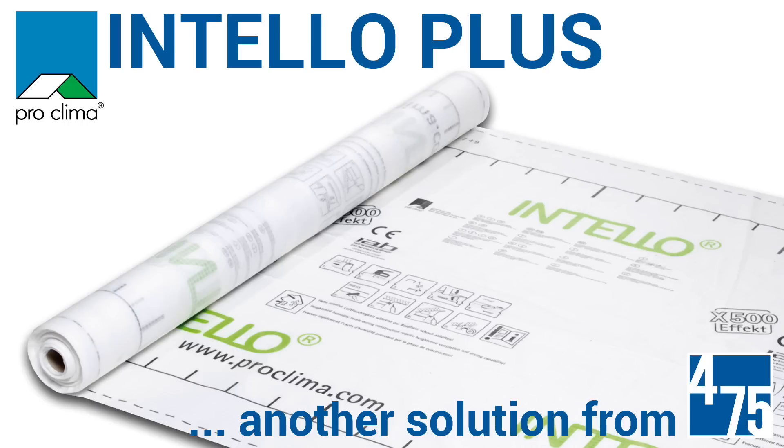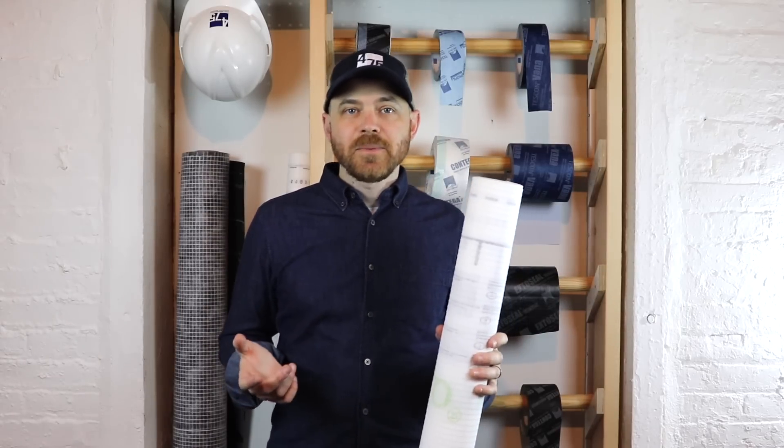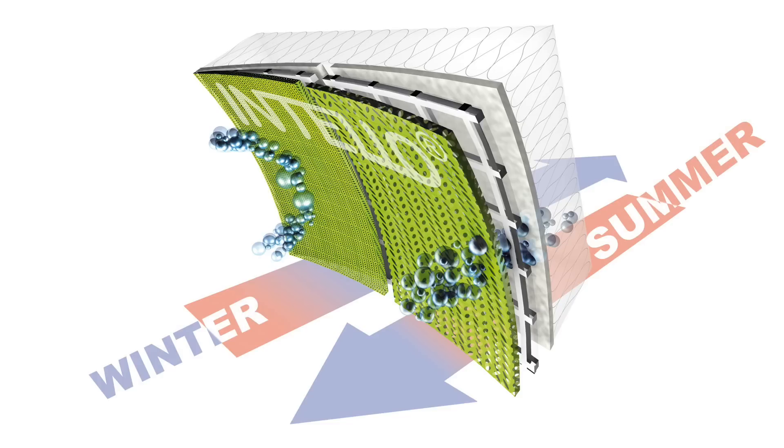Proclima's Intello Plus is the interior air barrier that makes the world's most efficient ecological buildings possible. More than simply an air barrier, it's a one-of-a-kind vapor-variable smart membrane and dense pack insulation reinforcement all in one.